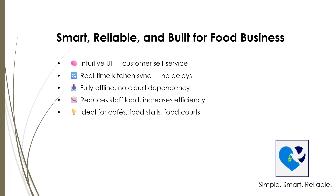FoodCourt POS is designed to be smart and reliable, perfect for the fast-paced world of food service. It's built specifically for restaurants, cafes, and food courts, so it understands your unique needs and challenges. The system is easy to set up, simple to use, and keeps running smoothly even during your busiest hours.